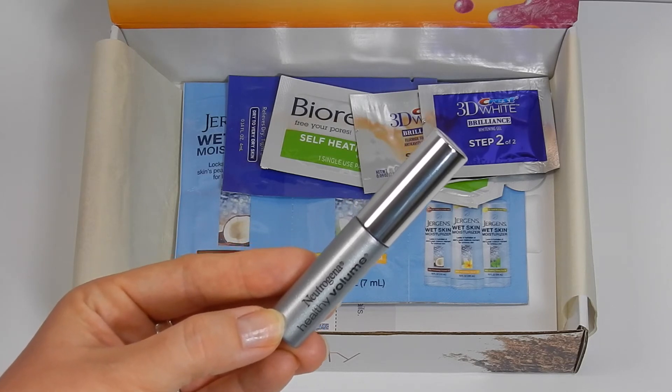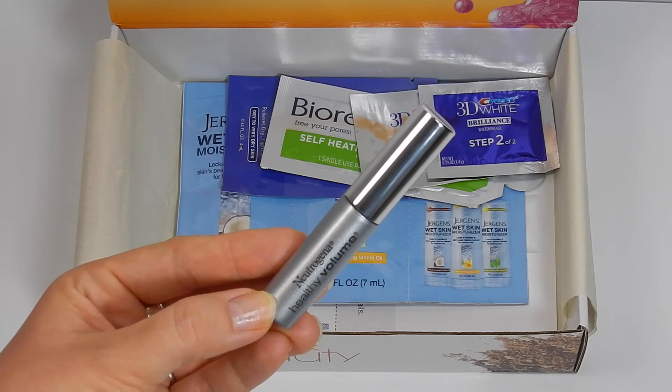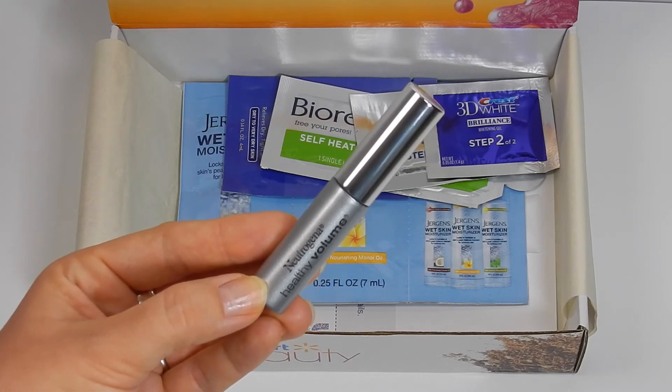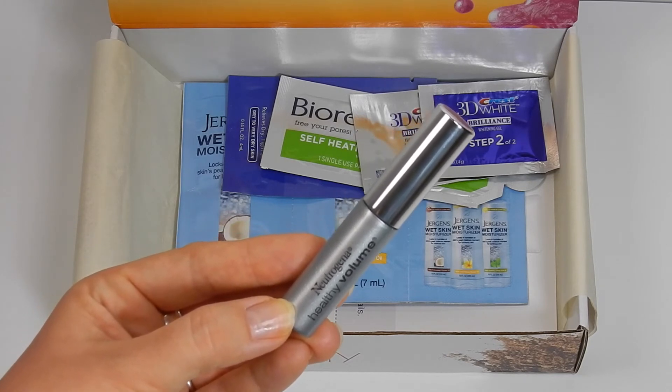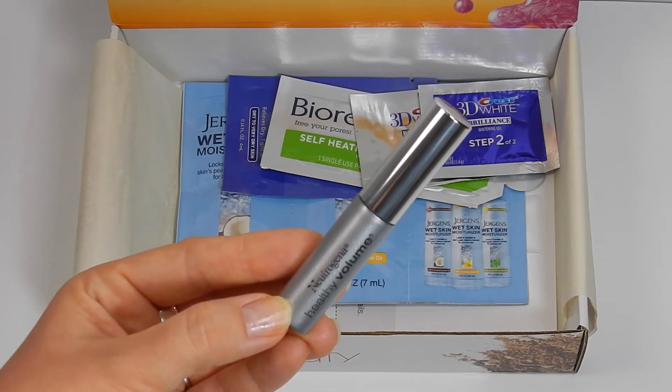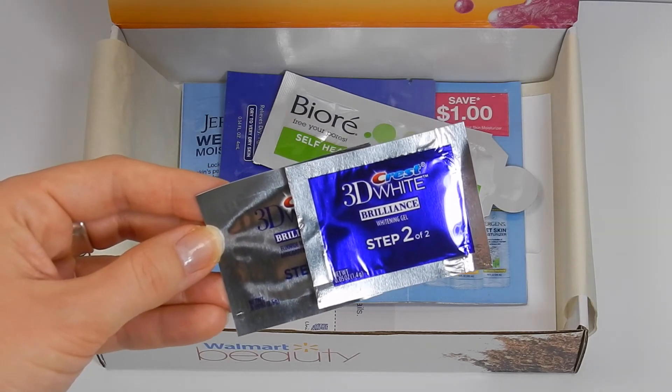The last of the bigger sample items is from Neutrogena — the Healthy Volume Mascara. This is a really great sample size, about half the size of a regular mascara. I've actually never tried it, so I'm definitely excited to see if it really does provide the volume and length that it claims.